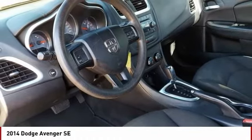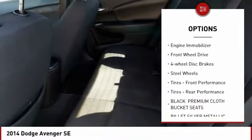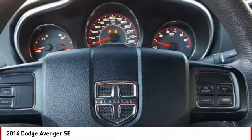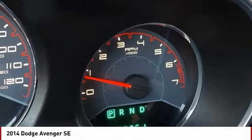Here are some of this vehicle's great options: tire pressure monitor, brake assist, traction control, stability control, engine immobilizer, FWD, four-wheel disc brakes, steel wheels, front performance tires, rear performance tires.